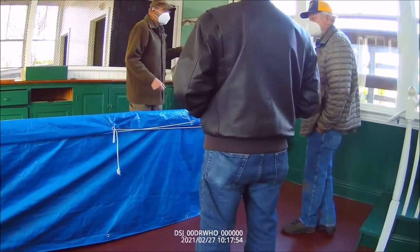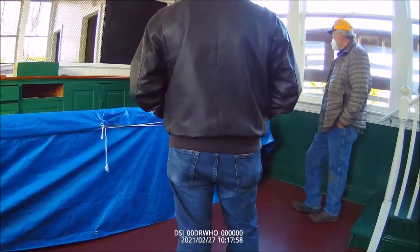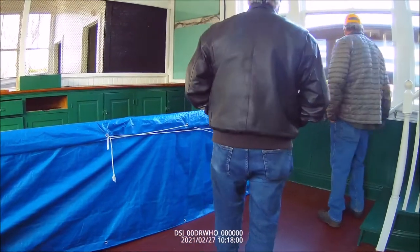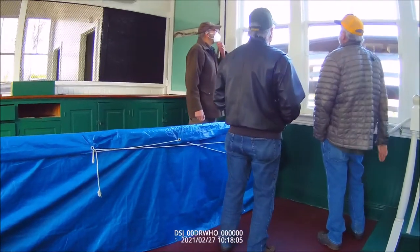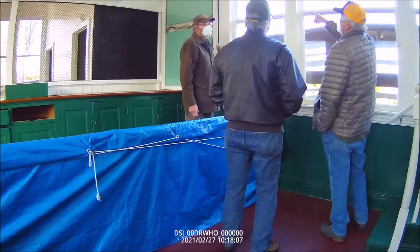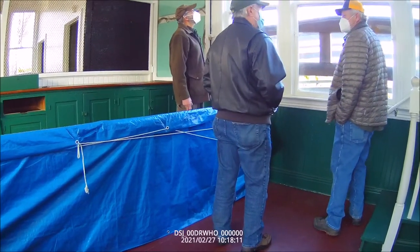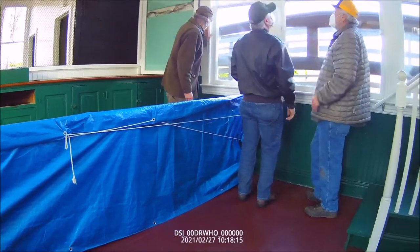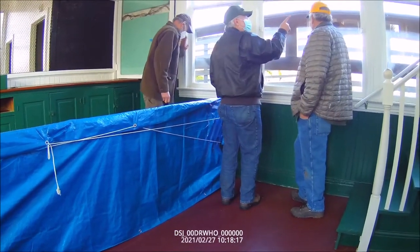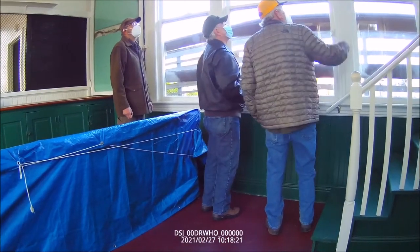Are these new windows? No, nothing new — they've still got the ripple glass in them. I remember I used to open these things. They have the weights in them. The old weights are probably broken down in there — they're down inside on these two, but the ropes are still there on that one.